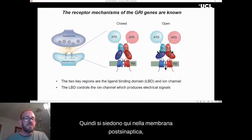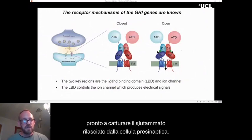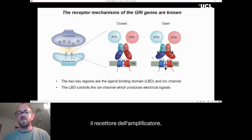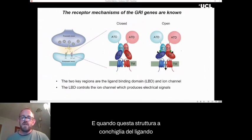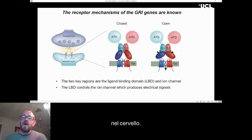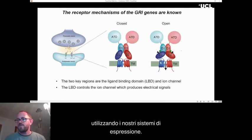When we find out the details of a variant, it's easy to plug it into these structures and work out exactly where it is and what it's likely doing. The receptors sit in the postsynaptic membrane ready to catch glutamate released by the presynaptic cell. When glutamate binds within the ligand binding domain, this clamshell-like structure closes and pulls open the channel pore, producing the electrical signals in the brain that we can examine using our expression systems.